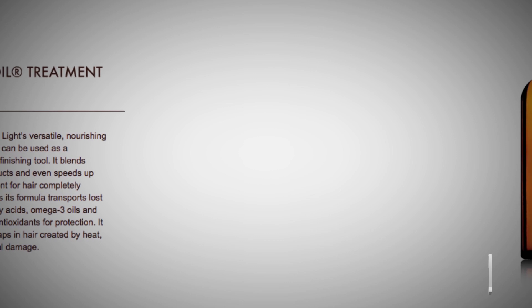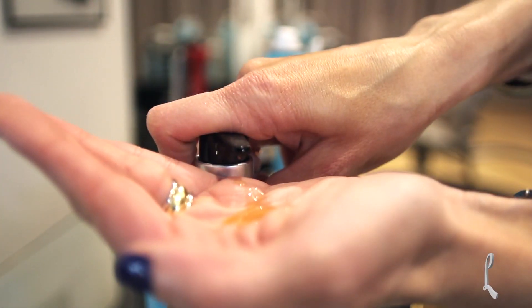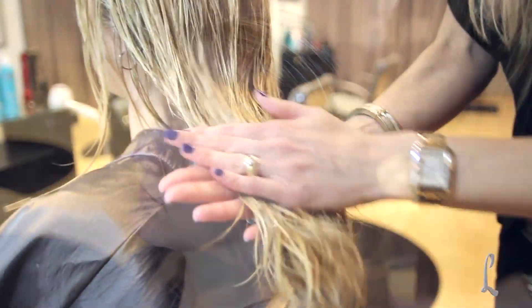Christina uses Moroccan Oil Light, which is applicable for blondes and those with fine hair. Her hair instantly absorbs it, her drying time is reduced, elasticity is increased, and frizzies are banished.